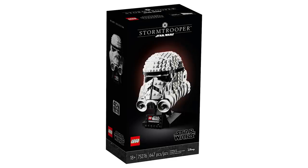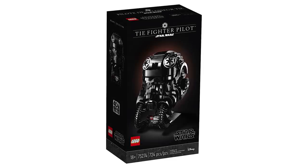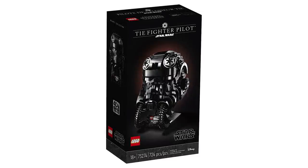Next is 75276 the Stormtrooper Helmet at the same price. I like the designs — they're really detailed — it's just a lot of money. Then there's the TIE Fighter Pilot helmet. I like the printed Imperial emblems and the tubes, and the stand is a little different for this one. All three of these sets are marketed under the 40th anniversary of The Empire Strikes Back, which is pretty special, and the boxes look really sleek.